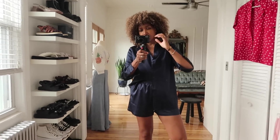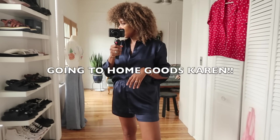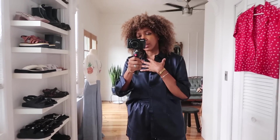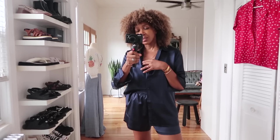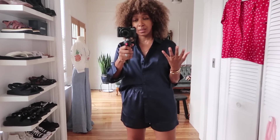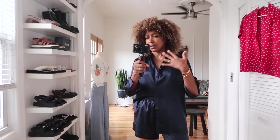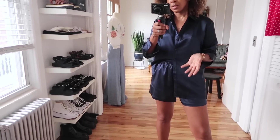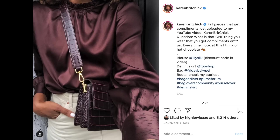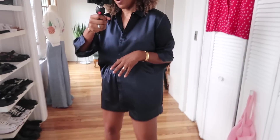Good morning! I wanted to show you a couple of pieces that came in from LilySilk — they kindly sponsored this part of the video. I've been partnering with LilySilk for a good couple of years now, and I like to work with brands whose products I wear and use all the time. LilySilk is one of them. You've seen me post about their blouses before — I'll put them on screen. They are gorgeous, exactly how they look in those pictures.